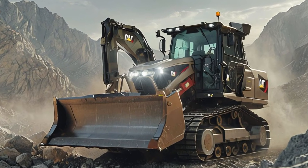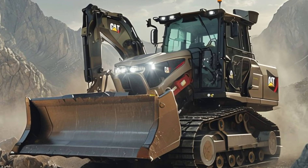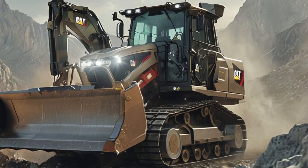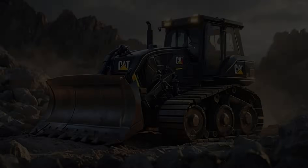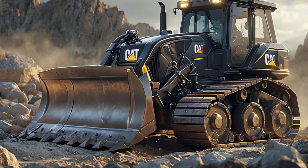Built with reinforced steel and impact-resistant materials, it is designed to withstand extreme conditions. The heavy-duty tracks provide superior traction on uneven surfaces, while the reinforced undercarriage ensures longevity even in the harshest work environments. Caterpillar has also improved the cooling system, allowing the machine to operate at peak performance for longer periods without overheating.